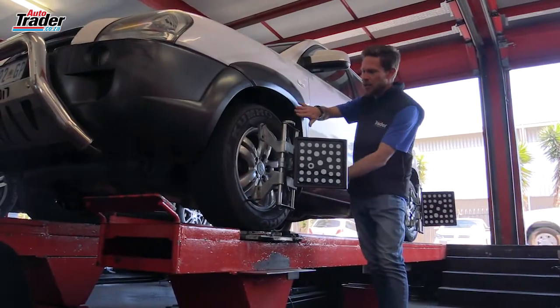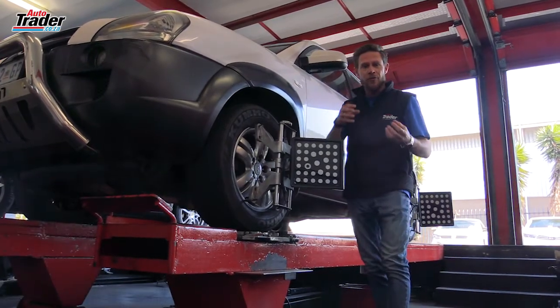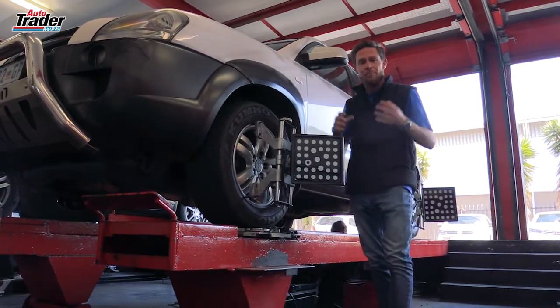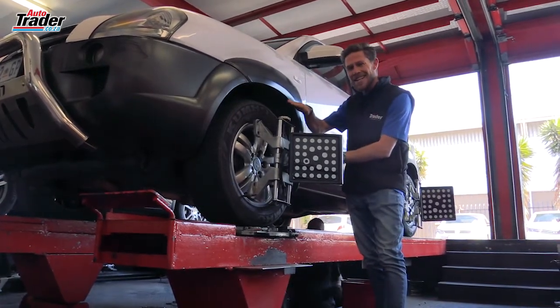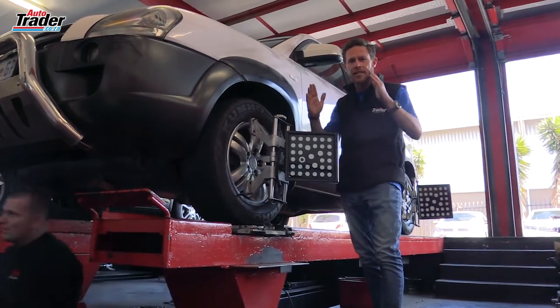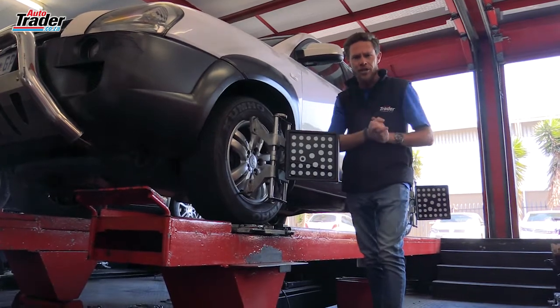The camber is how much angle is on the wheel top to bottom. This can affect road holding and wet weather performance, but it is set slightly negative usually, with the tops pointing slightly in so that it's got nice stability as you round a corner. It loads up one wheel and gives you a nice flat contact patch.